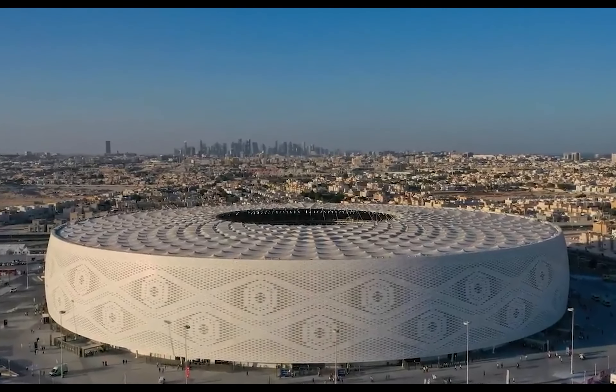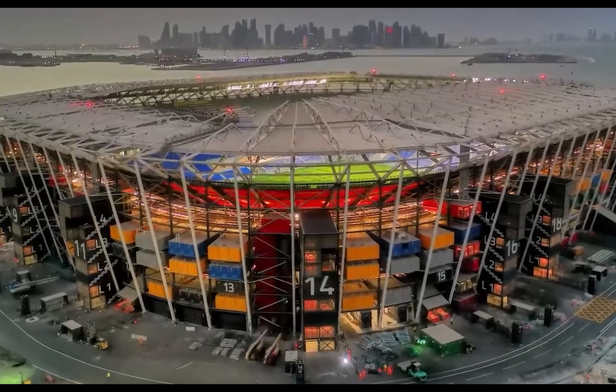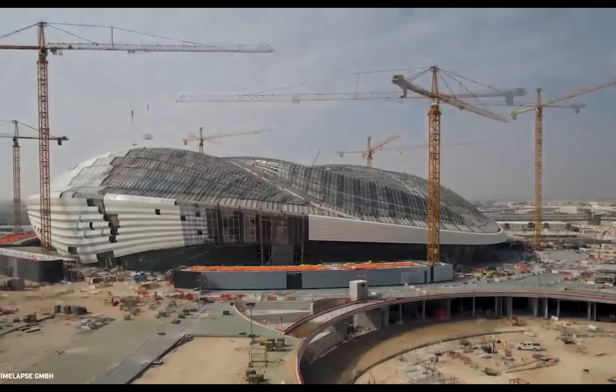The architectural design takes its inspiration from the traditional tents of the nomadic peoples of Qatar and the region. It will feature a retractable roof, providing covered seating for all spectators.